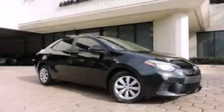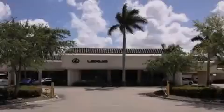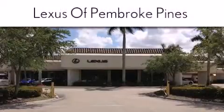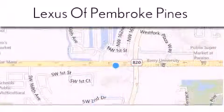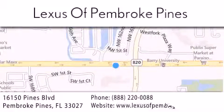We hope you found this video informative. Please contact us today. Thank you for considering Lexus of Pembroke Pines for your next newer pre-owned vehicle. If you have any questions, please visit our website, give us a call, or stop by our dealership. We are located at 16150 Pines Boulevard in Pembroke Pines, just one mile west of I-75. We look forward to serving you.